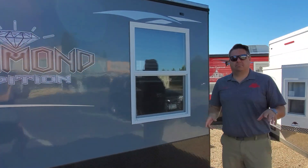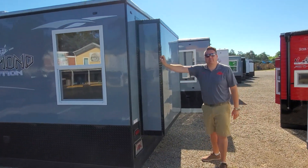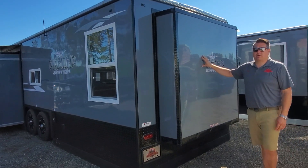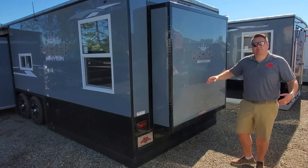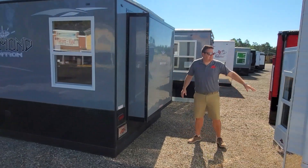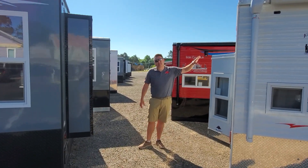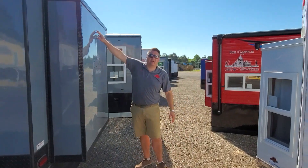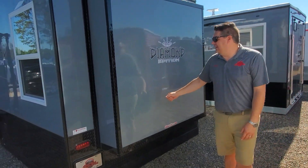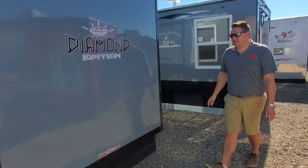One of the cool new things on this house — and correct me if I'm wrong — I don't remember if this had this type of bay window in 2020. But here's the new bay window, and it's designed so you can put a fireplace, a TV, and cabinets in the back because it's a little more square. You're going to get more cabinets, space for the fireplace, and space for the TV up top. It looks really cool and strong, with a nice spot in the back that says Diamond Edition. Definitely one of my favorite things Ice Castle's done.